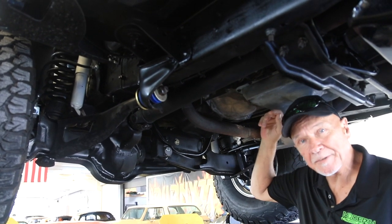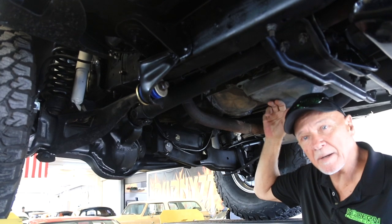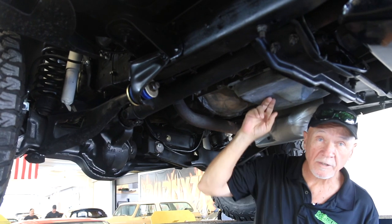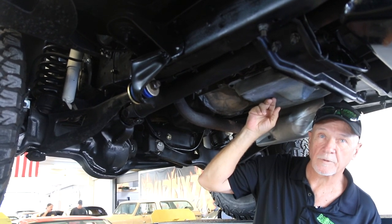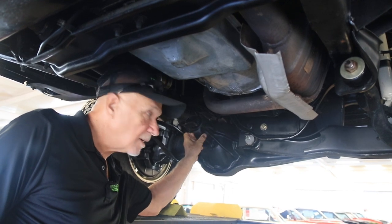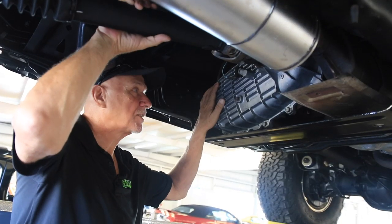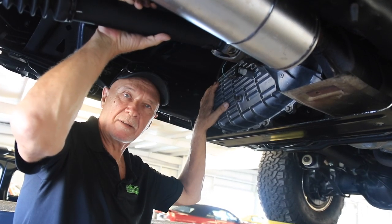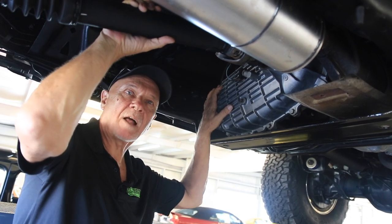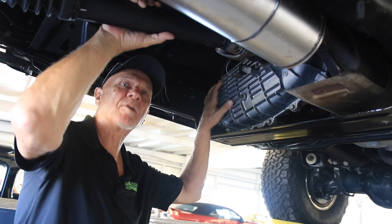The transmission — we rebuilt this transmission. When it came to us it shifted okay, but not the best, so we decided to go ahead and totally rebuild it. This transmission comes with a two-year, 24,000-mile warranty for whoever buys the truck. The front differential looks great. The four-wheel drive works flawlessly. Everything about this truck is super nice. The transfer case we decided to replace — it was actually cheaper to replace it than rebuild it. It worked okay but felt a little sloppy, so we went ahead and replaced it. It comes with a two-year, 24,000-mile warranty as well.